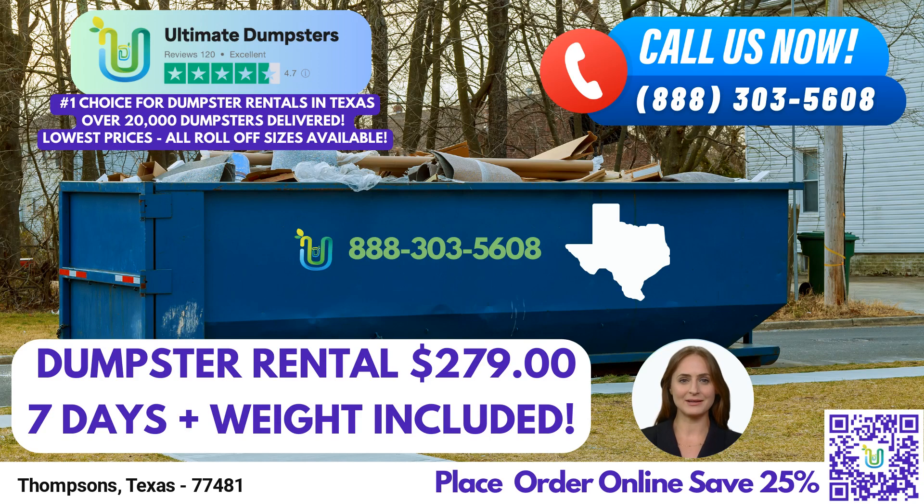Welcome, ladies and gentlemen. Today, I am thrilled to introduce you to Ultimate Dumpsters, the leading same-day roll-off dumpster rental service in Thompsons, Texas. Whether you're embarking on a residential project, managing a commercial site, or tackling a construction endeavor, Ultimate Dumpsters is here to simplify your waste management needs and provide unparalleled convenience.